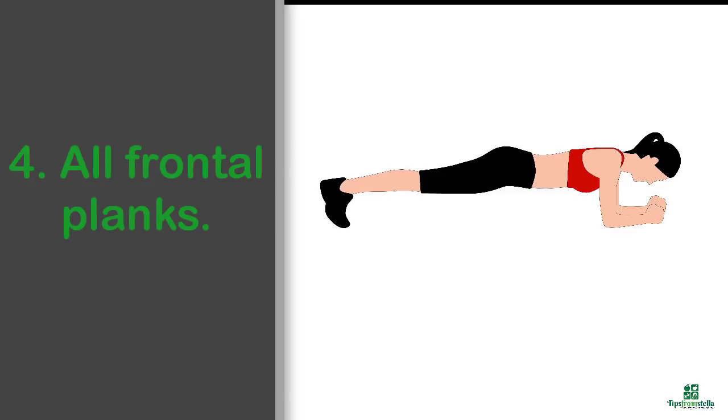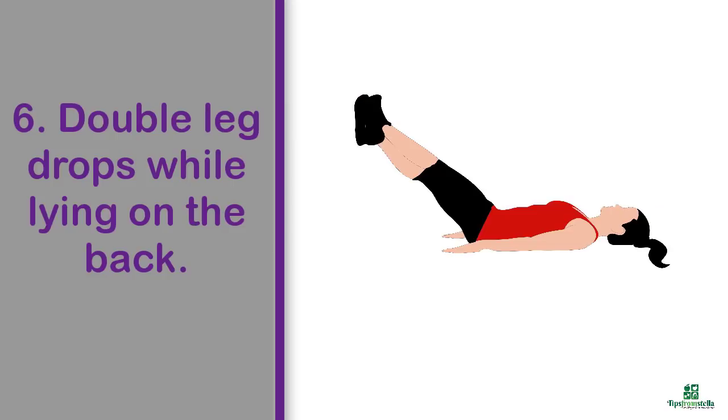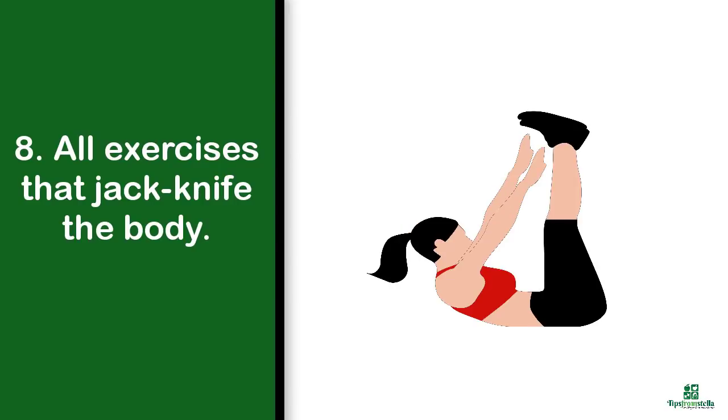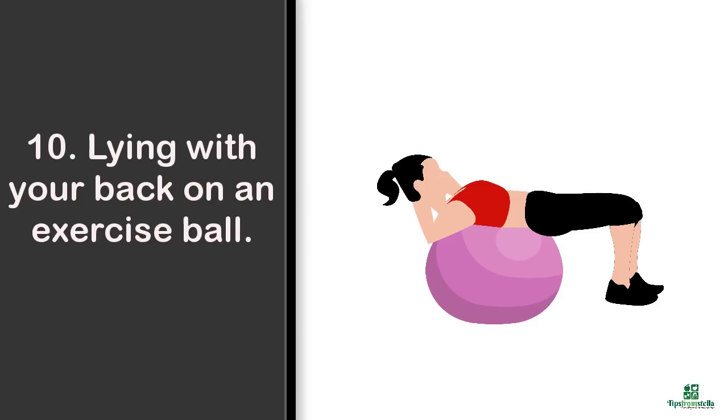Number four, all frontal planks. Number five, push-ups, especially with knees off the ground. Number six, double leg drops while lying on the back. Number seven, yoga poses like camel, cobra, and triangle. Number eight, exercises that jackknife the body. Number nine, Pilates hundreds, and lastly, lying with your back on an exercise ball.